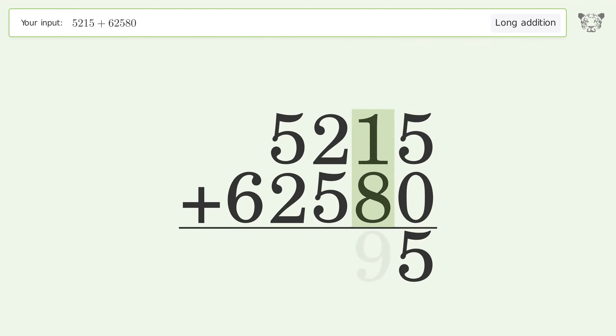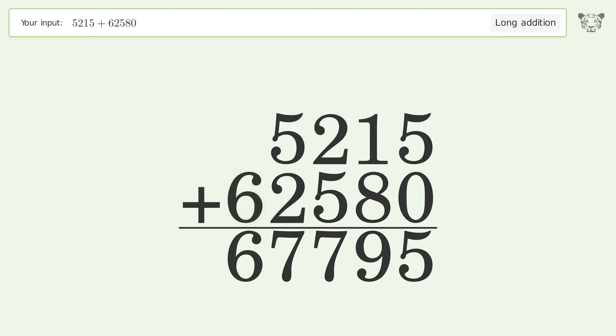1 plus 8 equals 9. 2 plus 5 equals 7. 5 plus 2 equals 7. Write 6 in the ten-thousands place. So the final result is 67795.